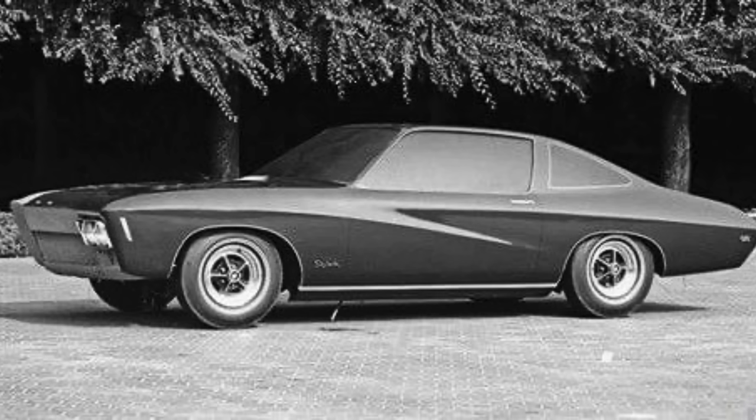Also notice the shape of the rear quarter glass, the B-pillar, and the C-pillar. This was evidently before it was determined that there would be an opera window placed back there. You can also see that the wheelhouses have that squircle shape, but the flares aren't very prominent — almost non-existent compared to the drawing.